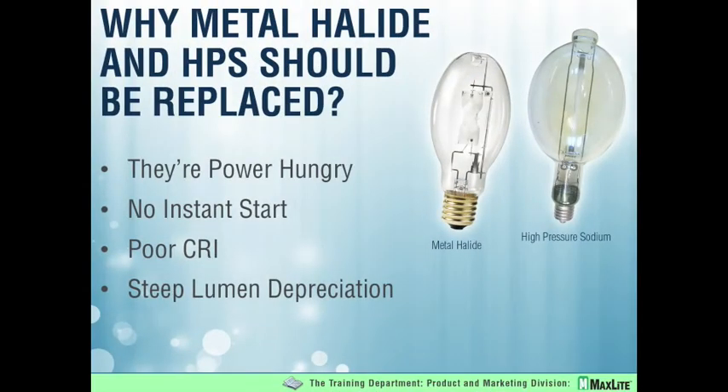When we talk about High Bay, basically we're talking about metal halide, and to a lesser extent high pressure sodium. I don't think that there is anyone in the industry who thinks that these technologies are energy efficient by any means. I think we agree collectively that these technologies have to be replaced, at very least in the High Bay applications.